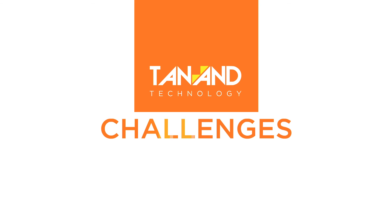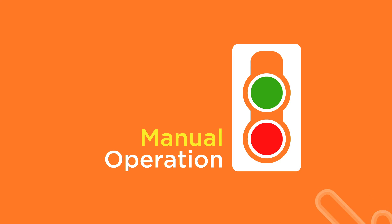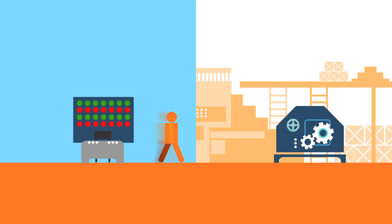Today, many rice mills are still practicing conventional drying methods. Most of the switches are still operated manually by hand. Dryers and control panels are always located far apart. This is not just troublesome, but increases the chances of error.